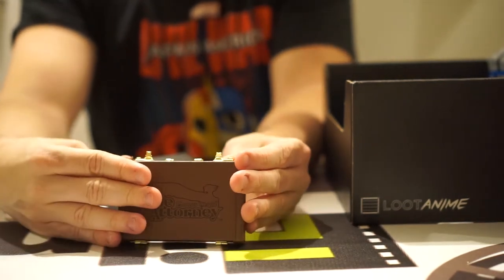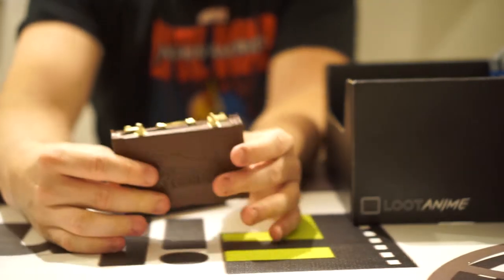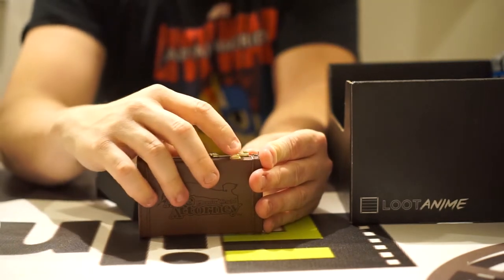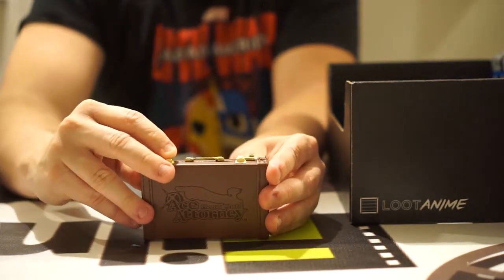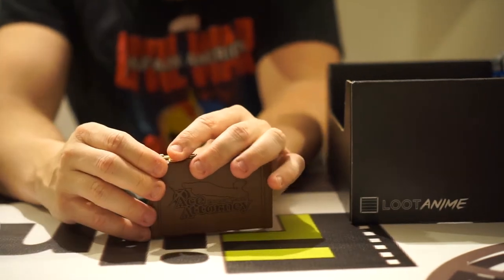It seems like the top here — it looks a little frazzled up top if you can see it, but it looks like these don't really — okay, that one went in. Oh, it's really finicky though. It looks like it could be working, but it's actually not going.